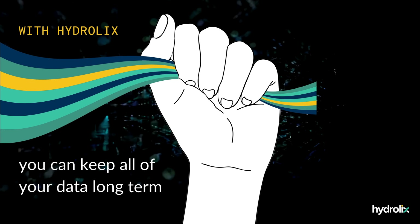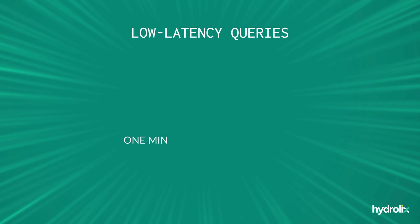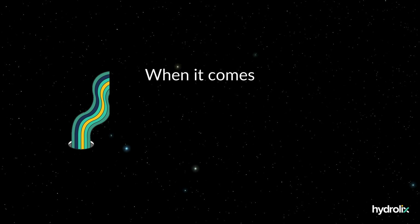With Hydraulics, you can keep all of your data long-term without moving it into cold storage, and you get low-latency queries regardless of whether your data is a minute or a year old.